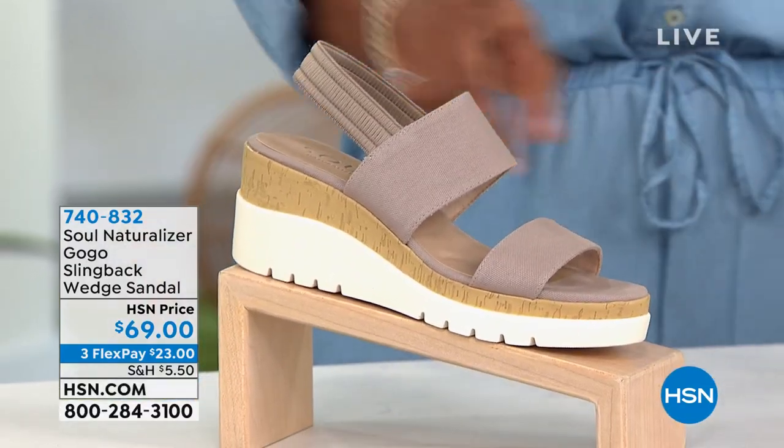Go ahead and pick them up in the gray, the black, or that coral which is more of a blush tone.